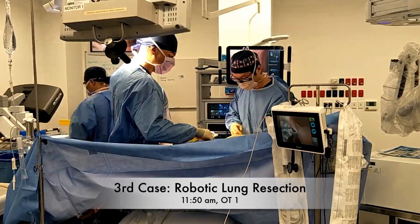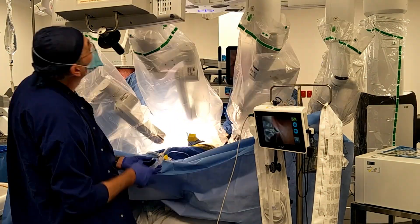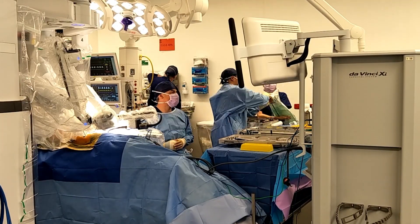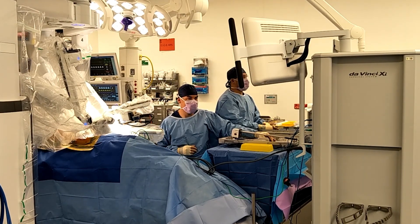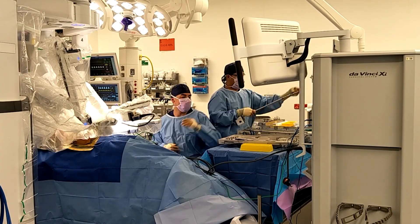This is the third case of the day. We're doing a robotic wedge excision of a pulmonary metastasis in the right lower lobe of the lung — a young man who had a previous sarcoma. He has already had a left-sided resection done about four weeks ago and recovered quite well. Now we're going to do a right-sided resection.